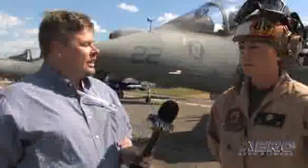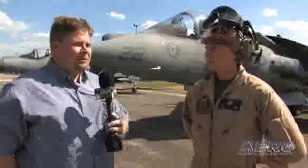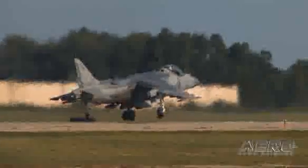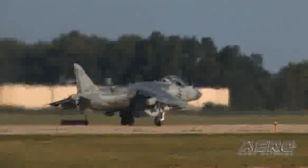This is Rob Finfrock for Aero TV at AirVenture 2008, and I am here with Staff Sergeant Kendra Kane, and we're talking about the AV-8B Harrier. Staff Sergeant, thank you for joining us today. Thank you for having me. We've been talking a little bit with Doc over here about what it's like to fly the Harrier. He brings it back from a mission — what do you guys need to do in order to ready it for flight?